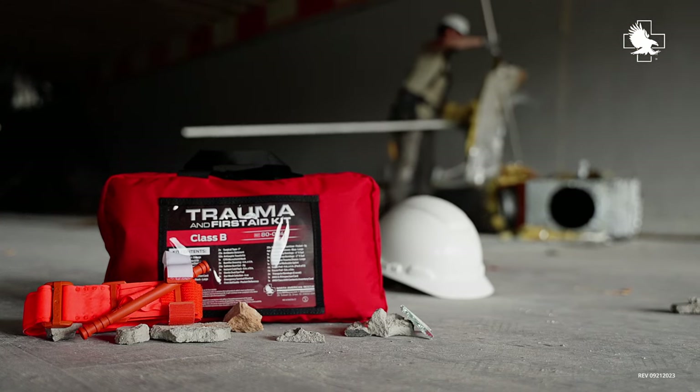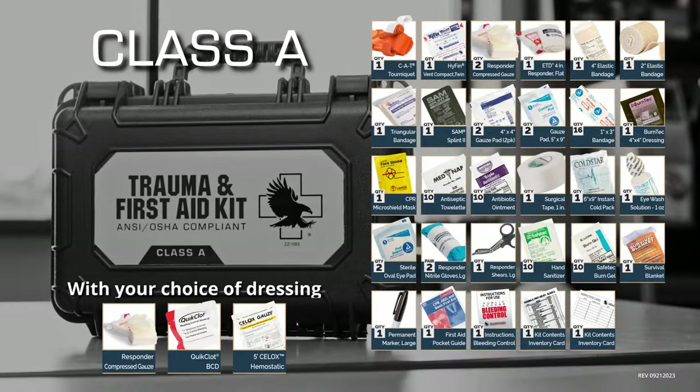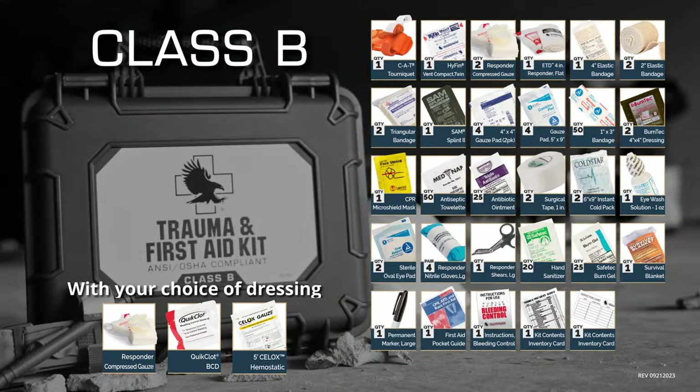The TVAC is available in a nylon bag or a hard shell case complete with your choice of compressed gauze, quick clot bleeding control dressing, or the Silox First Aid Gauze.